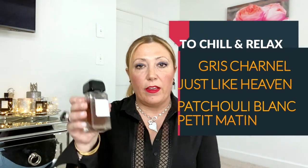Category five is cozy, relaxed, chill — wine and cheese, pizza and movies vibes. For this I've chosen four fragrances, starting with Gris Charnel by BDK — a beautiful fragrance with fig and tea. Super cozy. When I smell this I just want to stay home and chill. I wear it a lot when I'm at home; it makes me feel like I have a blanket on. I love it.